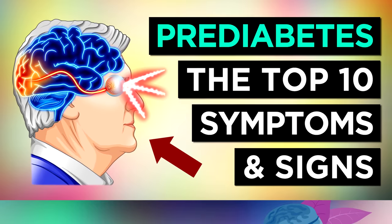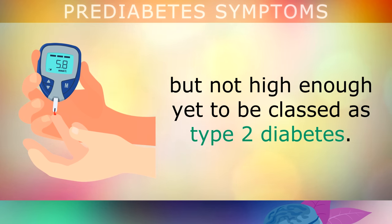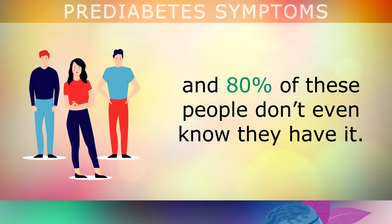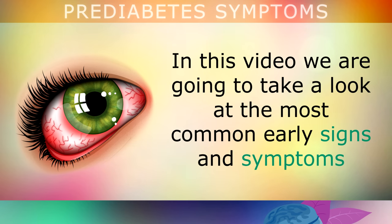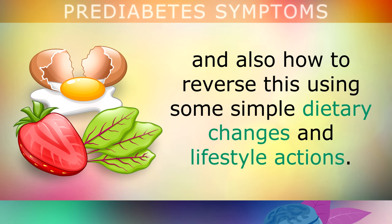10 Symptoms of Prediabetes. Prediabetes is a situation where your blood sugars are higher than normal, but not high enough yet to be classed as type 2 diabetes. Approximately 1 in 3 people in the US actually have prediabetes, and 80% of these people don't even know they have it. Today we are going to take a look at the most common early signs and symptoms of prediabetes to watch out for. I'll also be sharing how to reverse prediabetes using some very simple dietary changes and lifestyle actions.